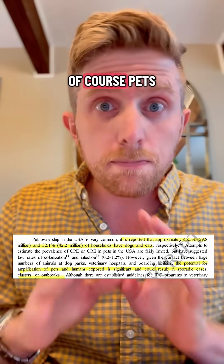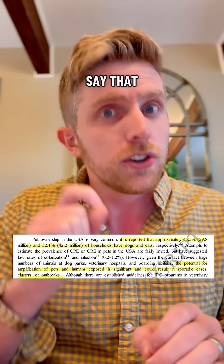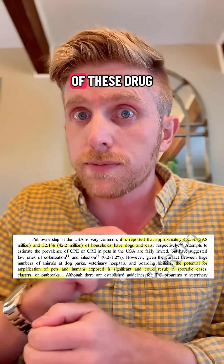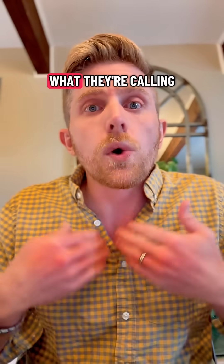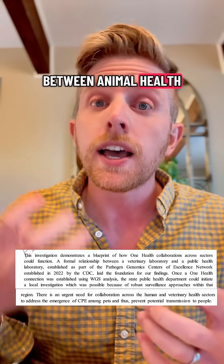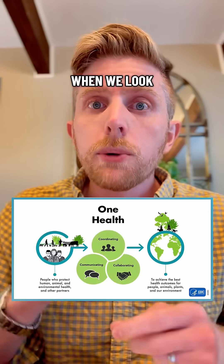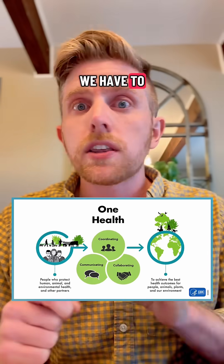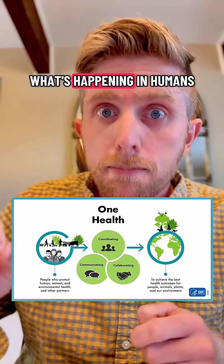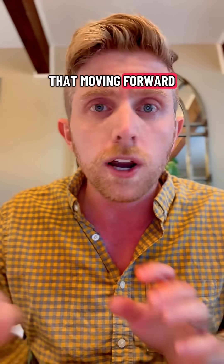So what does this all mean? Of course, pets are great and we want to have pets at home. But the investigators say they could be a source of bacteria, and they could be a source of these drug-resistant bacteria. What they're calling for is more comparison between animal health and human health, which is called a one-health approach. When we look at antimicrobial resistance, we have to think about what's happening with animals and our food to actually see what's happening in humans, because they cause and affect each other.